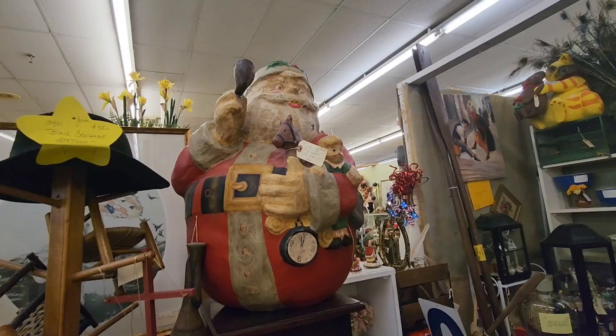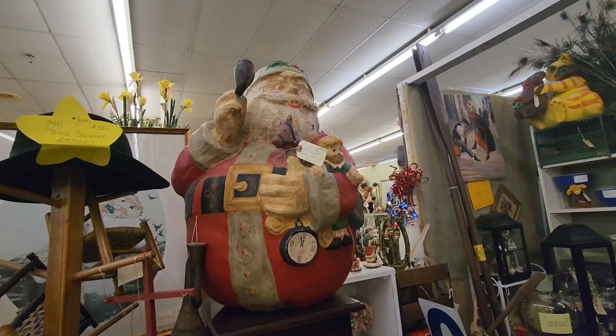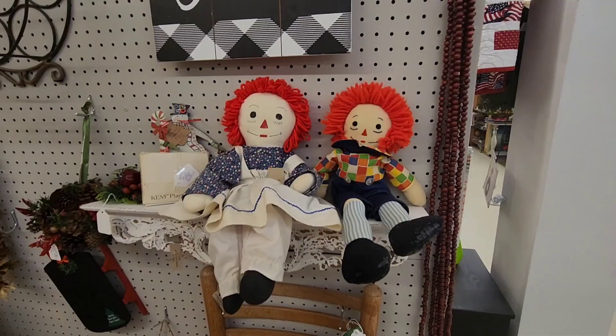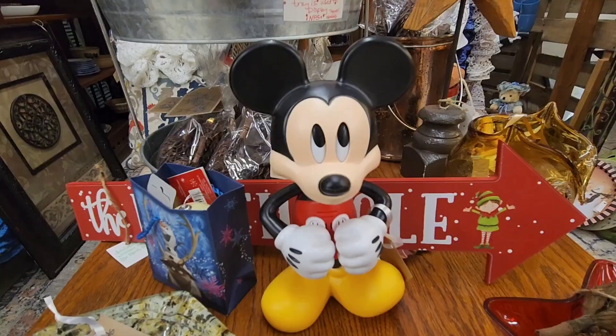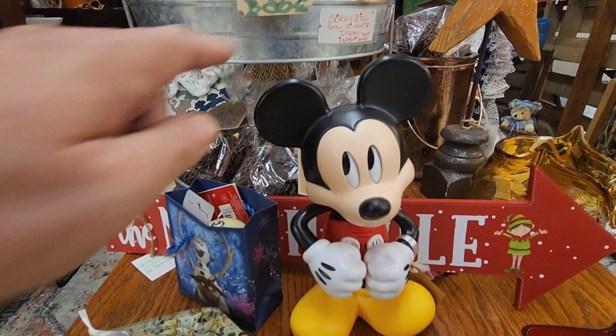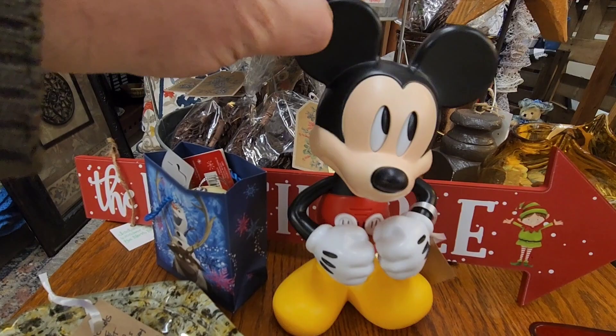That one is definitely a different type of Santa — from 1986, but I love them. Old Raggedy Andy right here just chilling out, looks like that fairy's been in there a long time. Looks like there might be a Richard Petty hat right there.